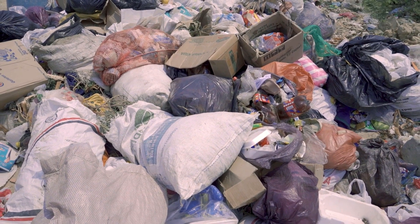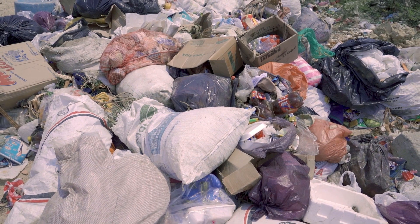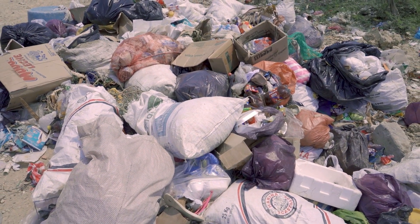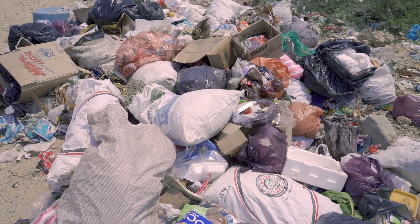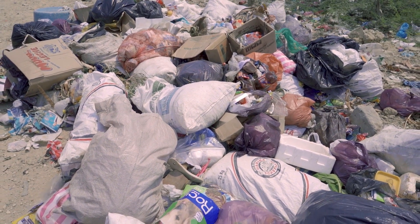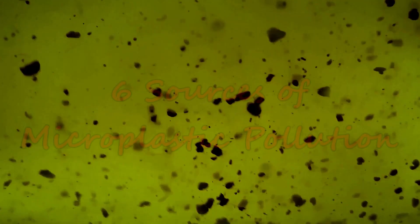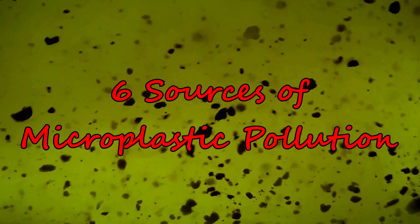It's a well-known fact that we create huge amounts of plastic waste every single day. Things like plastic bags and straws usually come to mind when we think of plastic pollution. But meanwhile, we are also creating a lot of microplastic waste which is threatening the environment in many ways. Here's a quick list of six sources of microplastic pollution.